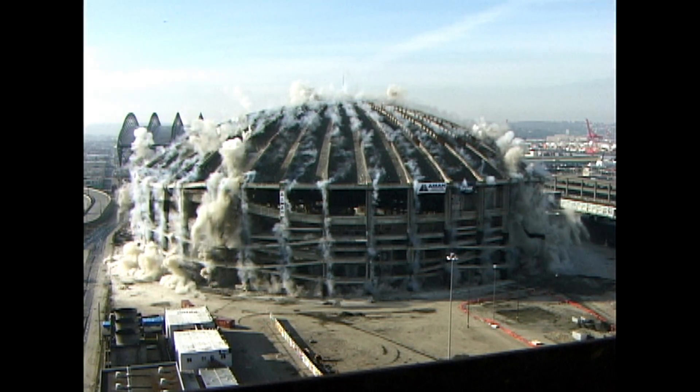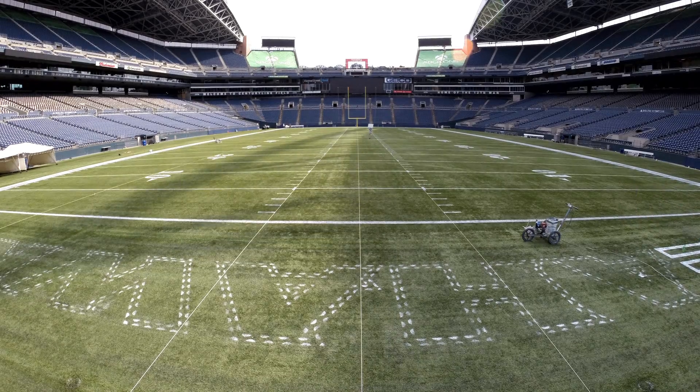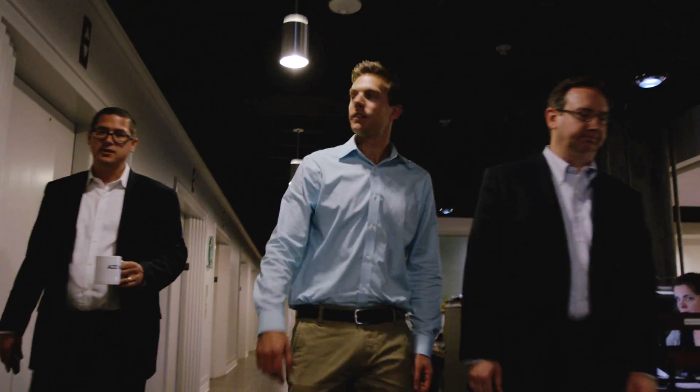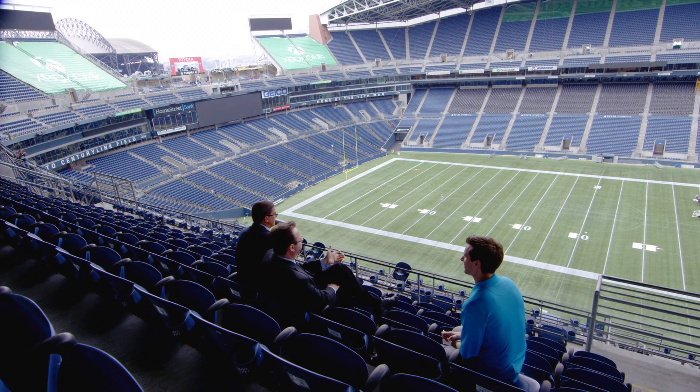The vision for CenturyLink Field began nearly 20 years ago when Paul Allen bought the team and decided that the Seahawks would have to abandon the indoor comforts of the Kingdome and take their game outside. Allen brought together a team of architects from the firm AECOM, including John Nemeth and Christopher Mitchell. It all started when Paul Allen said he wanted that same kind of experience he grew up with out at Husky Stadium — that collegiate atmosphere, something with people on top of the game. And it was loud.